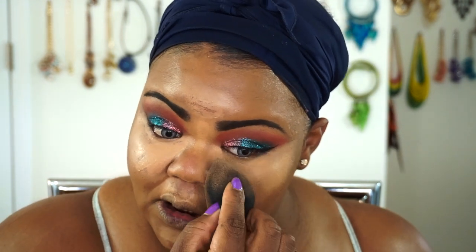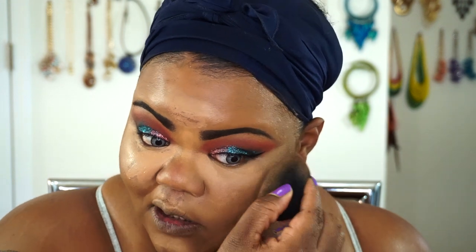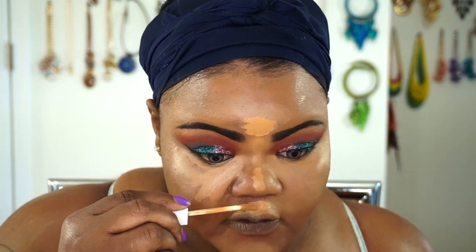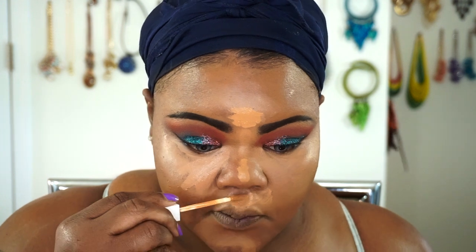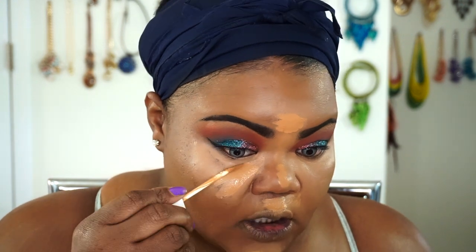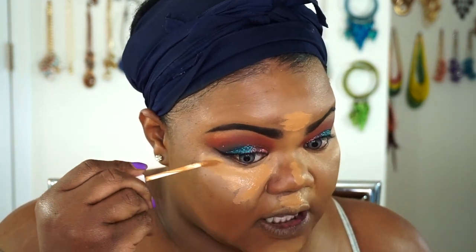I was trying to see if I was going to be able to do a battle of the concealers for you guys, but I'm obviously not going to be able to do that. So I'm going to go ahead and try to see if I can fix this hot mess situation by putting the Flower Beauty down. Let's see if the Flower Beauty can fix what's going on.